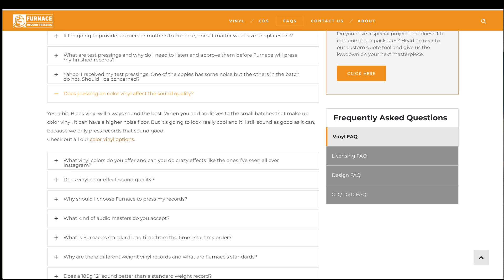Furnace also says in their FAQ, to the question 'Does pressing on colored vinyl affect the sound quality?': 'Yes, a bit. Black vinyl will always sound the best. When you add additives to the small batches that make up colored vinyl, it can have a higher noise floor. But it's going to look really cool, and it still sounds as good as it can, because we only press records that sound good.' They're clearly telling us that if you want quality, you have to go with black.